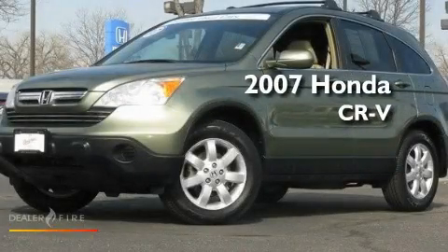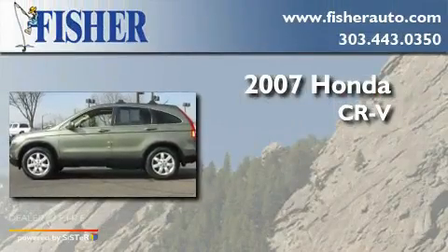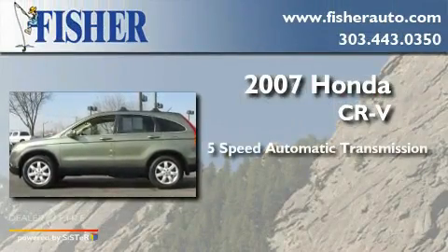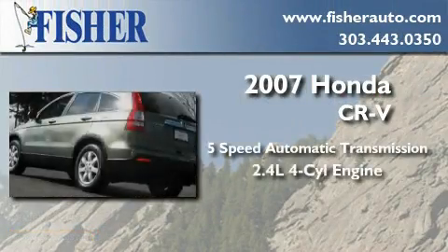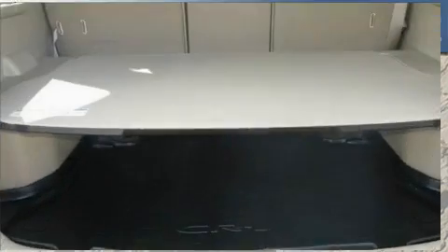This is a 2007 Honda CR-V. This crossover has a five-speed automatic transmission, an inline four-cylinder engine, and the added capability of four-wheel drive.